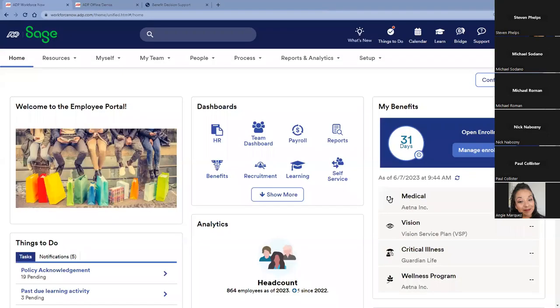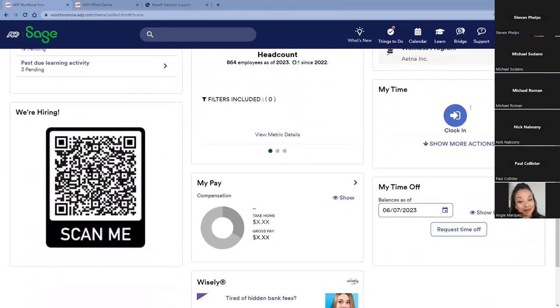We'll switch gears now and go into the actual platform. This is Sage Intacct Payroll powered by ADP, and what we're looking at is the landing page for that platform. We can customize this — you can see we have 'Welcome to the Employee Portal,' different dashboards for easy access to HR and teams, and because our open enrollment period is in 31 days, we've put the benefits tile at the top of the page.